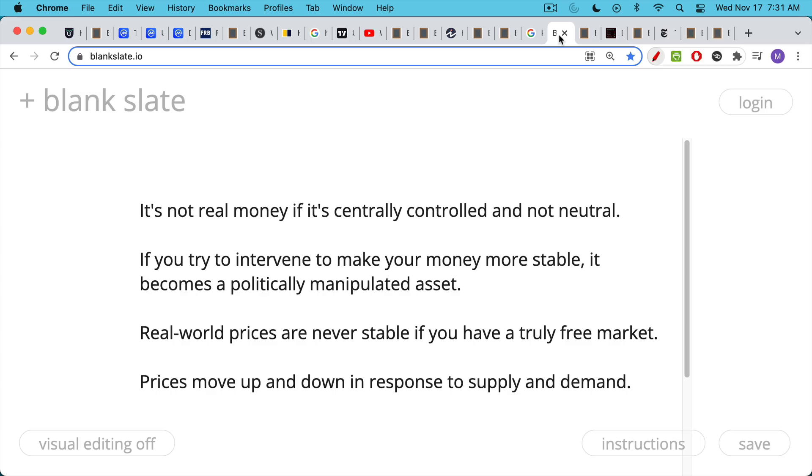Something is not real money if it is centrally controlled, because real money has to be neutral. If you try to intervene to make your money more stable, you're trying to make it into a stablecoin of some sort — whether pegged to another currency, or somehow pegged to a basket of goods and services depreciated at a certain rate. But if you intervene at all to make your money more stable, it becomes a manipulated asset, and ultimately a politically manipulated asset.